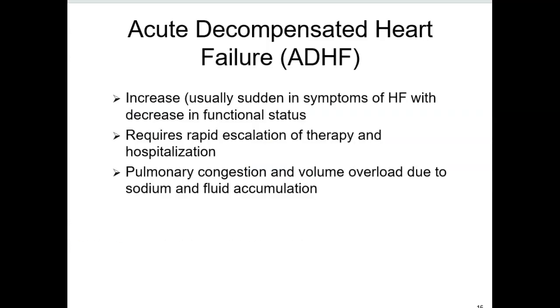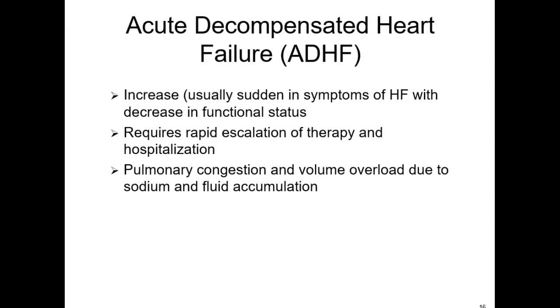One thing we really need to talk about is acute decompensated heart failure. This is a big deal — it's what will bring patients to the hospital. It's a sudden worsening of symptoms, a decrease in their functional status. Basically, in a nutshell, it's pulmonary congestion. Think about pulmonary edema and fluid volume excess — too much fluid because of sodium and water accumulation.